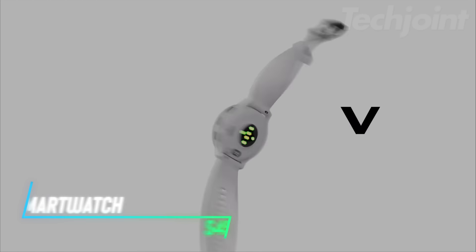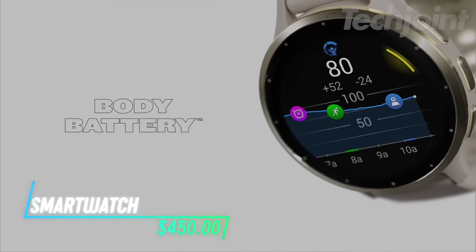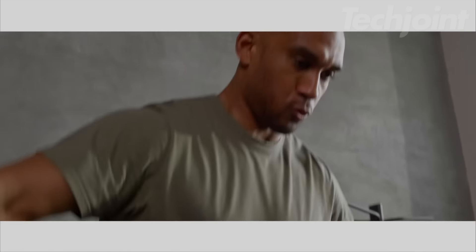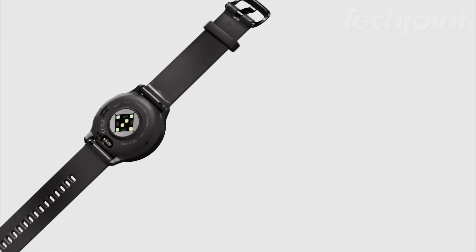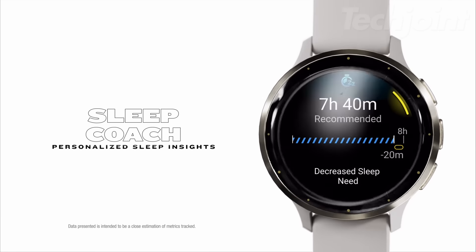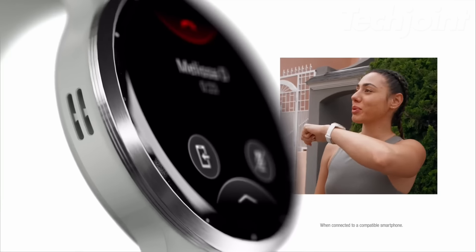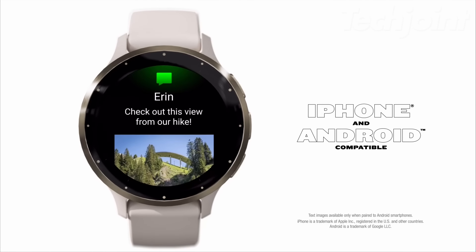This smartwatch is packed with features to help you stay fit and connected. It has over 30 sports apps for tracking activities like running, cycling, and swimming. With animated workouts and coaching support, you can train effectively right from your wrist. The built-in speaker and microphone lets you make and receive calls when connected to your smartphone.